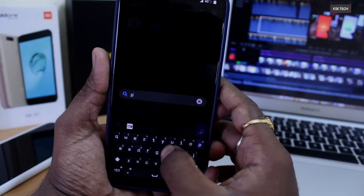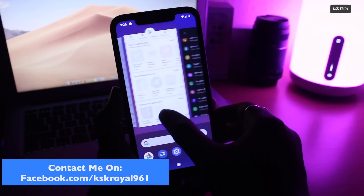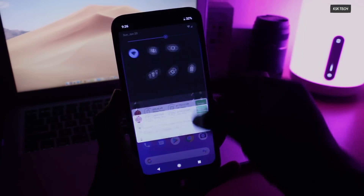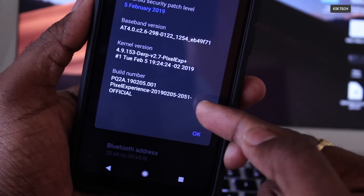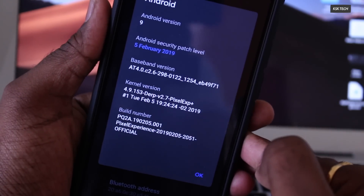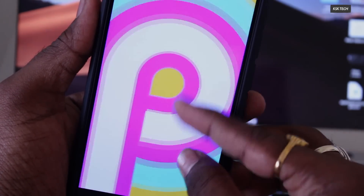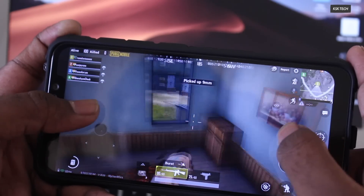Pixel ROM is currently one of the most popular stable custom ROMs in existence. Today in this video, I'm going to talk about everything about this ROM. Let me quickly jump onto About System and show you the build number I'm currently using — it is 20190205-2051. If I click on Android version, you can see it has the latest security patch level, which is awesome. Also, you can see this ROM uses the Derp kernel as the default kernel.